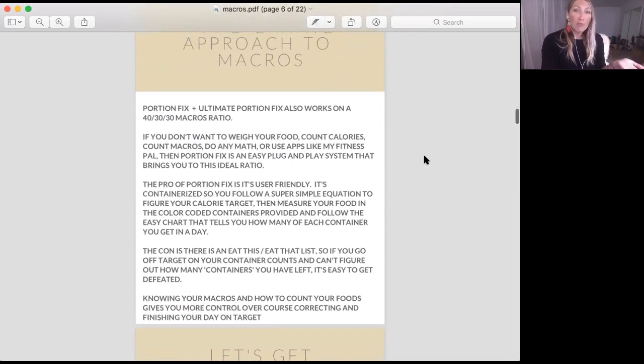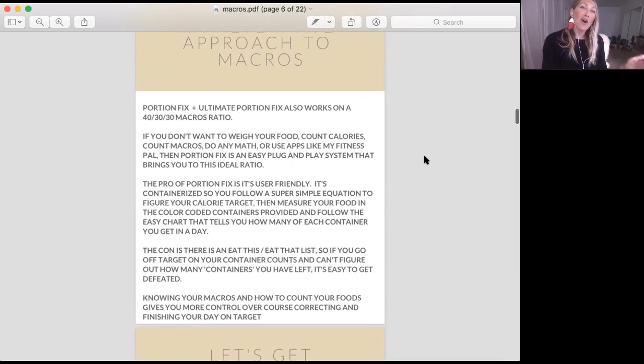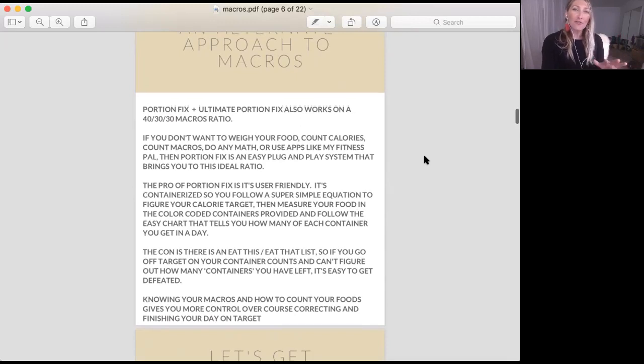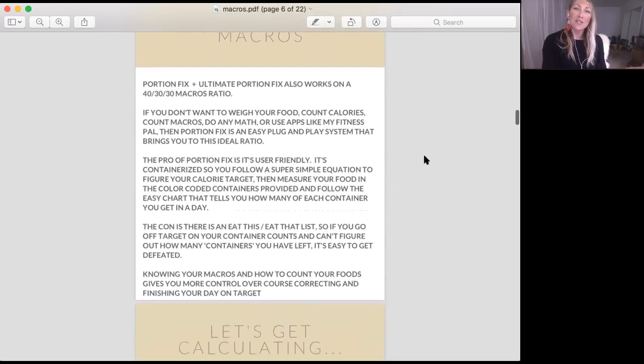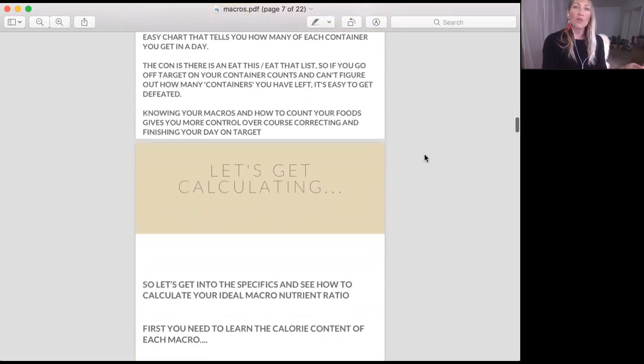The pro of Portion Fix is it's super easy. If you don't want to weigh your food, do any math, count calories, etc., I definitely support it. The con is that there is an eat-this-or-eat-that list. If you eat off plan, it's a little bit harder to course correct. If you go over in your carbs, it's a little bit harder to figure out what other containers you need to take out to reach that ultimate goal of 40-30-30 macros.